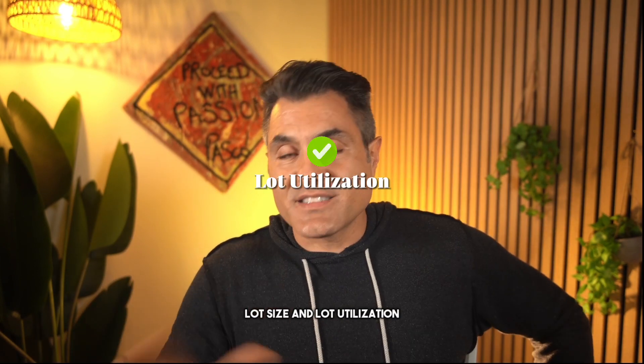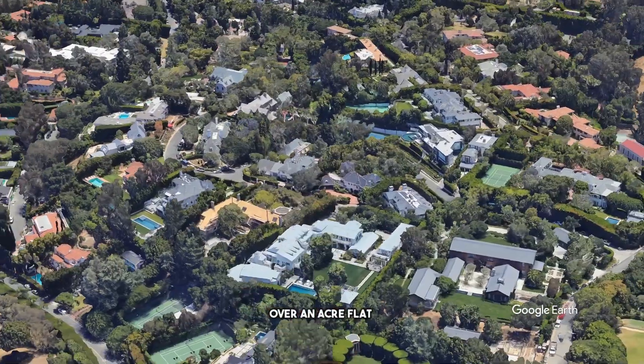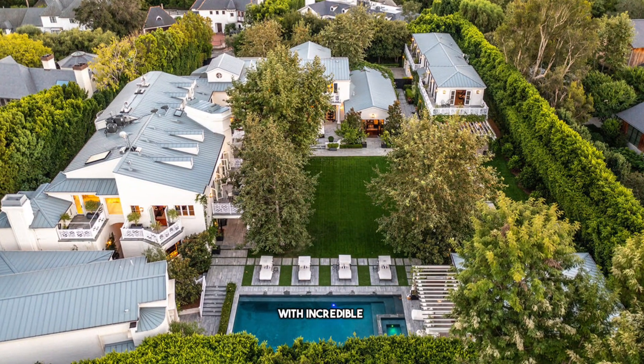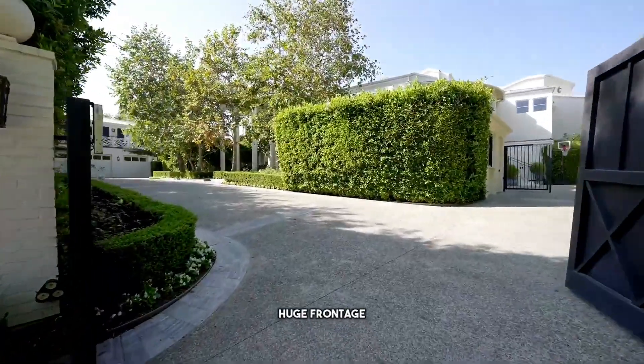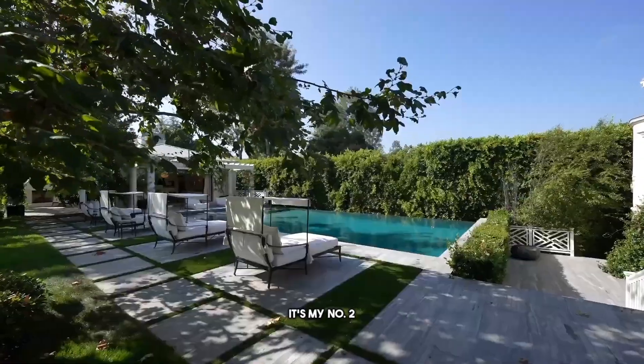Number two: lot size and lot utilization. Over an acre flat - Beverly Hills north of Sunset - with incredible lot utilization, huge frontage, backyard, side yards, great setbacks. It's my number two.